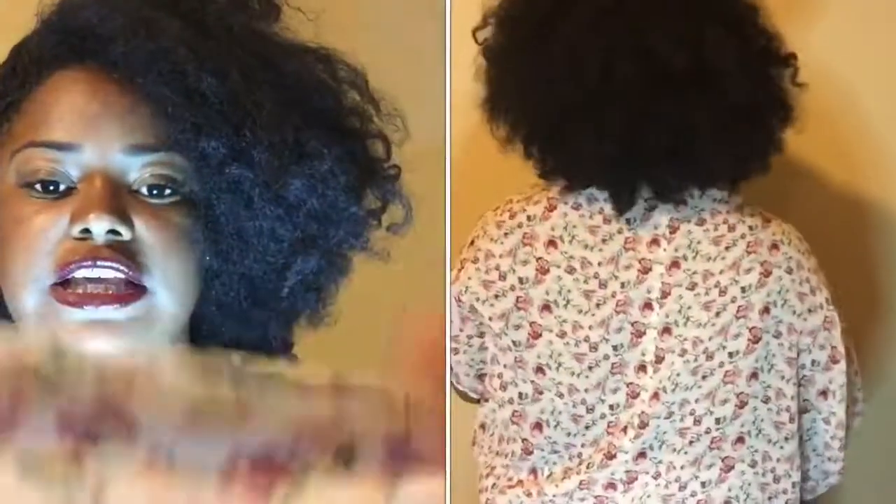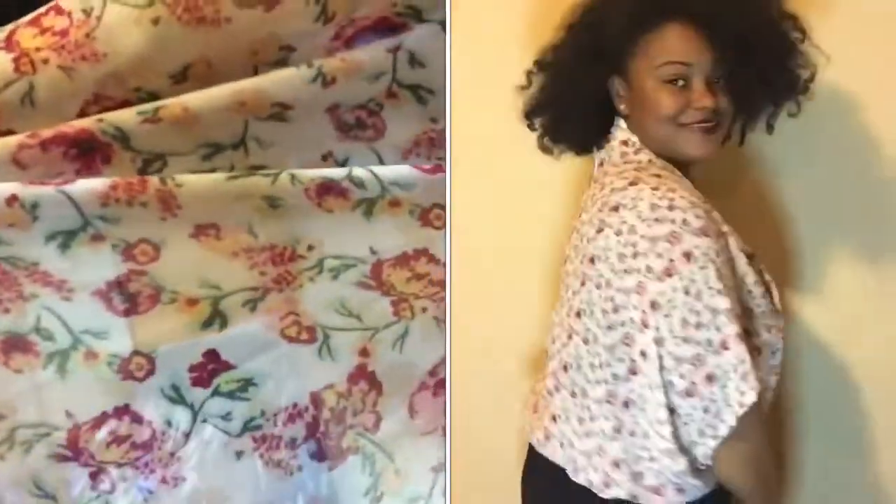My next item is kind of similar to the vest but it's a poncho. It's also floral and it's really thin — also see-through, very sheer, very thin material. This was $4.99 so it also cost me $2.50.